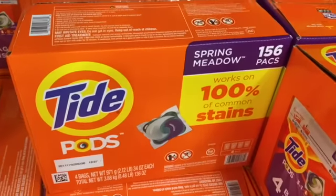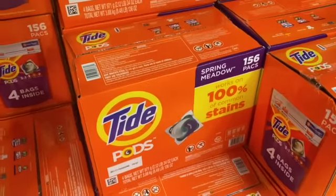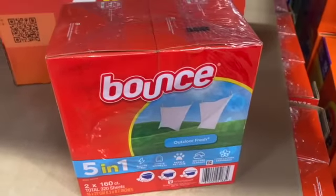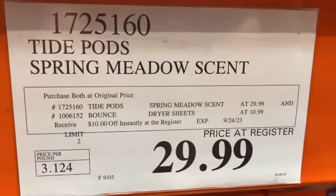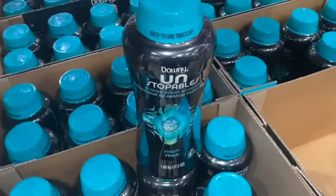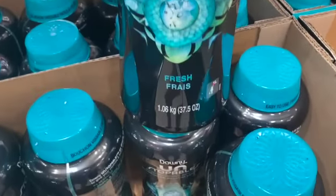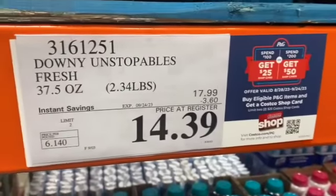156-count Tide Pods Spring Meadow H.E. Laundry Detergent and two 160-count Bounce Dryer Sheets. If you buy both, it is $29.99 each, and you get $10.00 off if you buy both together, bringing the combined price to $49.99.